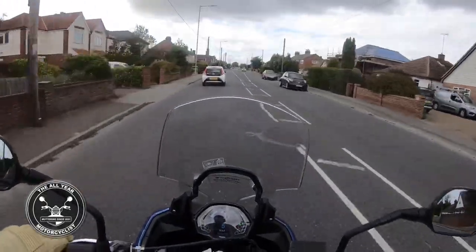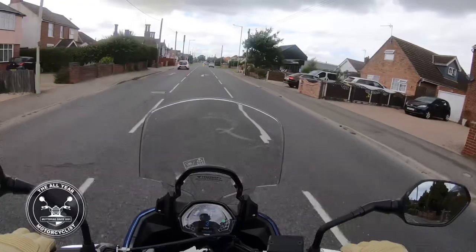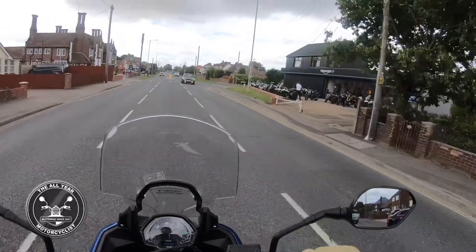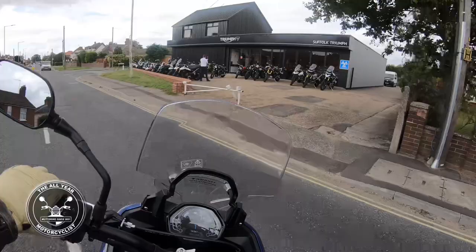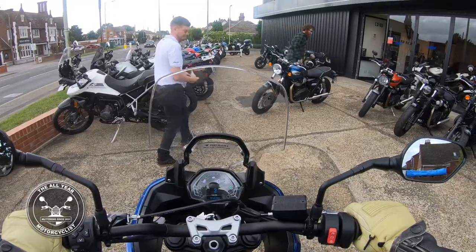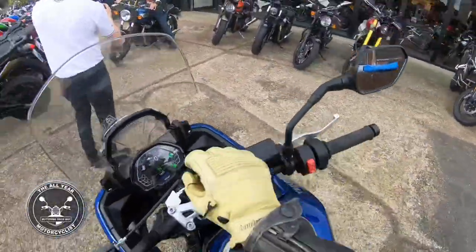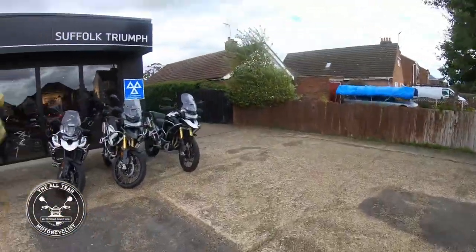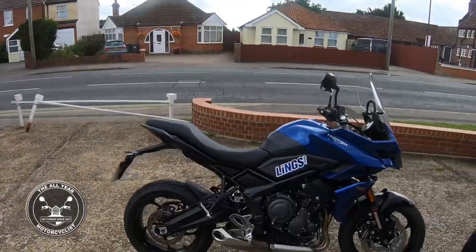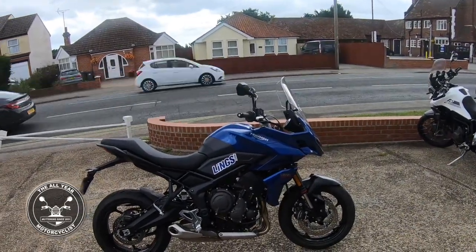Here we are back. Something you've got to do all the time on a demo ride — take it back. I've really enjoyed it, really nice. Let's get it into neutral, side stand down, ignition off. There you go — no centre stand. Yeah, marvellous bike though. Triumph Tiger Sport 660.